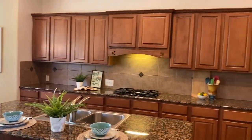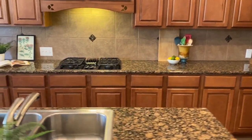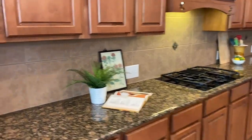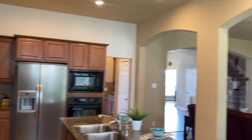Look at this kitchen. Lots and lots of cabinetry. We've got gas cooking, granite counters, really nice backsplash with those accent triangle pieces there that match the granite.